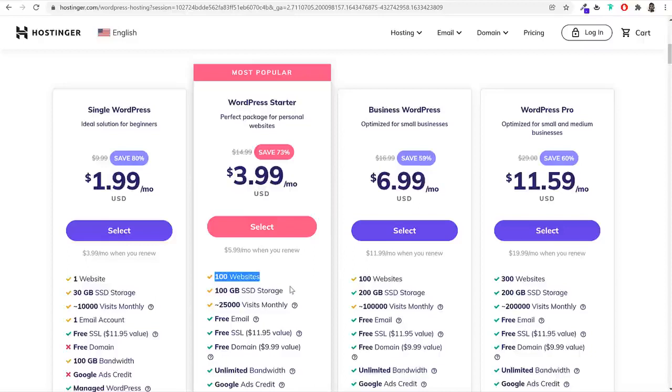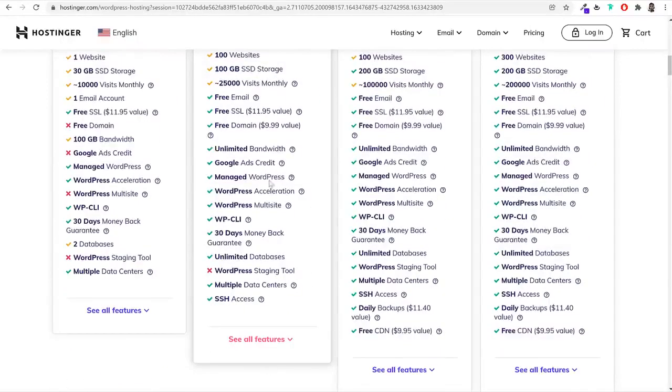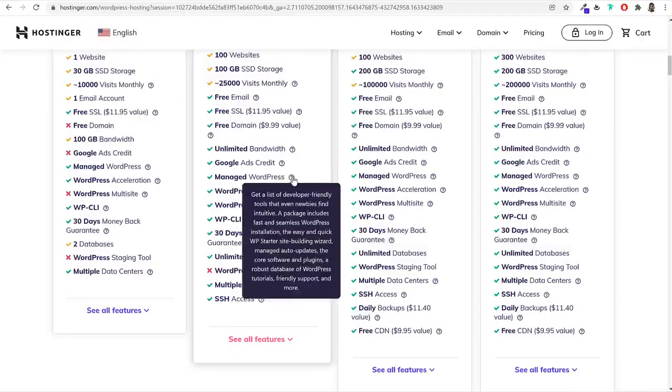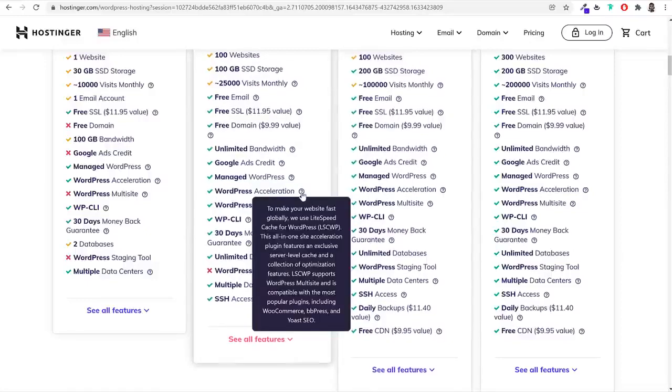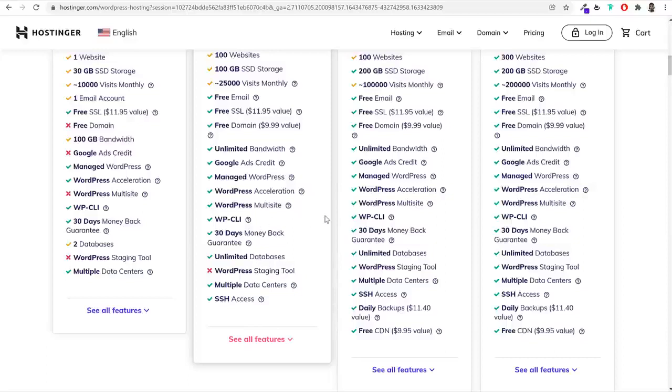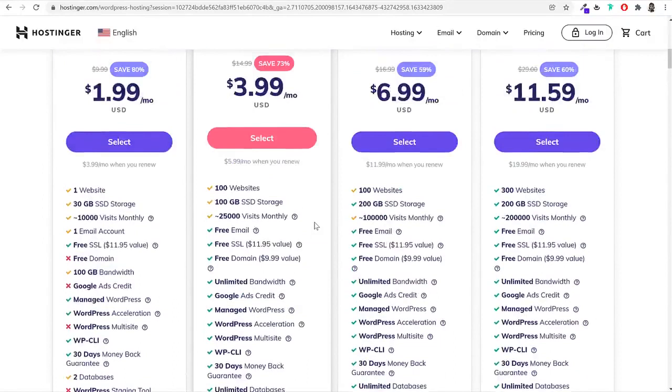You're also getting a free SSL certificate, free domain name, unlimited bandwidth, Google Ads credit, and managed WordPress to ensure your experience is super smooth. They also have WordPress acceleration with built-in cache and LiteSpeed web server. There's WordPress multi-site, WP CLI — which is very important especially after the latest PHP version — and multiple data centers for different countries.